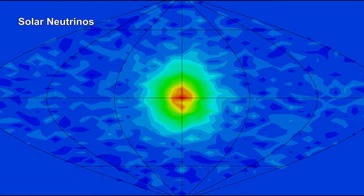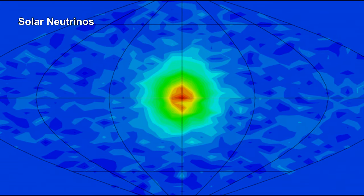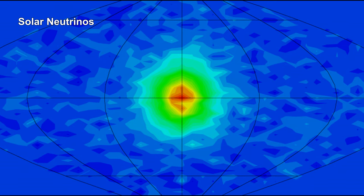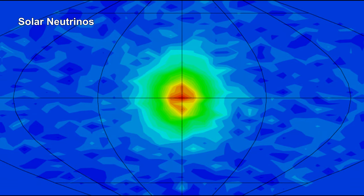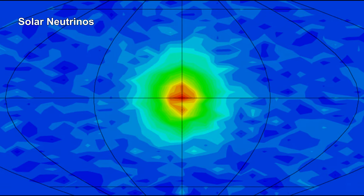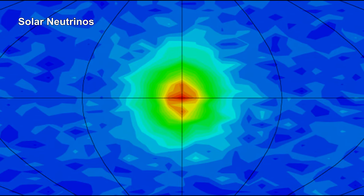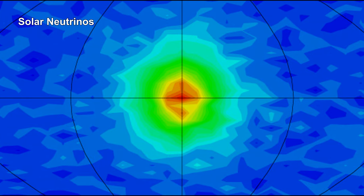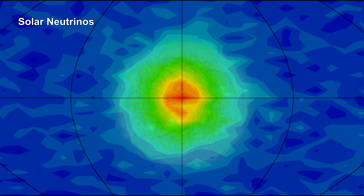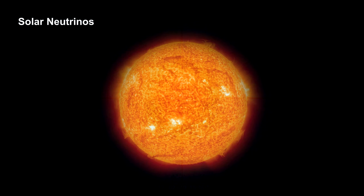This figure shows the Sun as observed by Super-Kamiokande. The Sun sends about 65 billion neutrinos per square centimeter our way every second — that's over 400 billion neutrinos per square inch per second. That's a lot of neutrinos, and almost all of them pass right through the Earth and out the other side. Trillions of neutrinos are passing through your body every second.